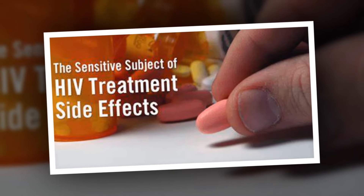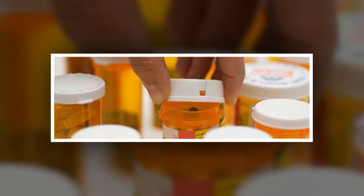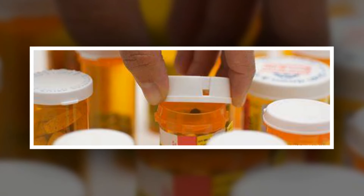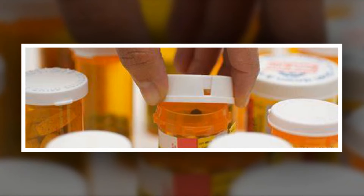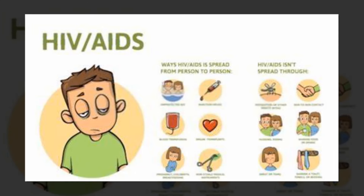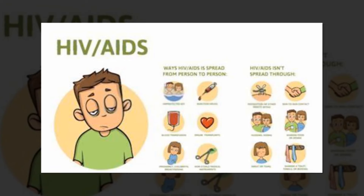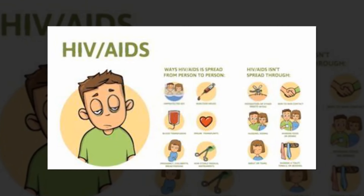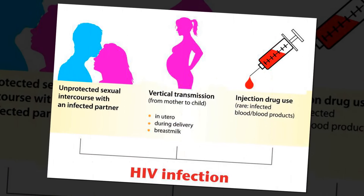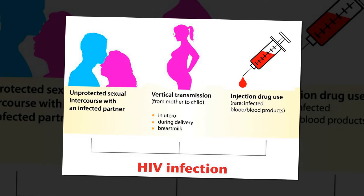A registered dietitian can help ensure that a person is still getting all the nutrients they need from their diet while helping manage medication side effects. Step 4: Ask about supportive medications. A person can take additional medications to help manage many of the side effects of ART, such as nausea, diarrhea, or headaches. A healthcare professional can help identify supportive treatment to add to a person's care plan. Due to the potential risk of drug interactions, a person should not take new medications or supplements without consulting a healthcare professional.